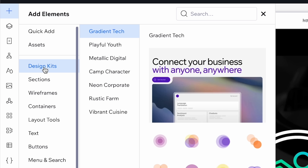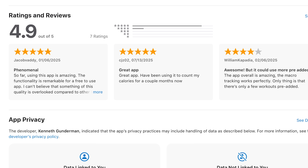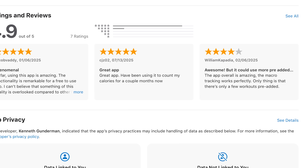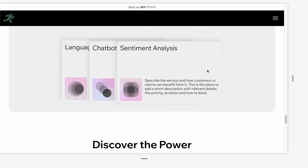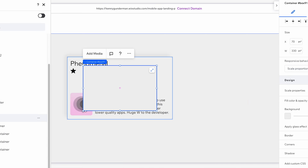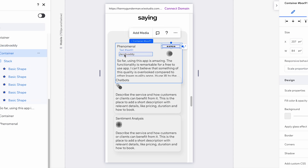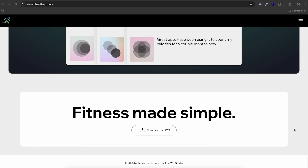One of my favorite features is the design toolkit. I wanted to showcase user reviews without making the page feel static or boring, so I grabbed one of their gradient tech parallax scrolling components, customized the background colors to match my brand, and dropped in real app store reviews. It instantly made my page much more engaging and added a bit of social proof.